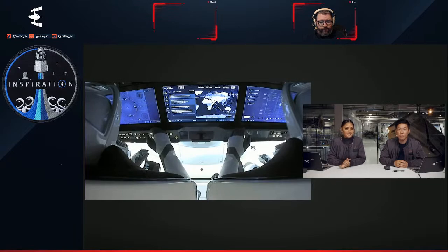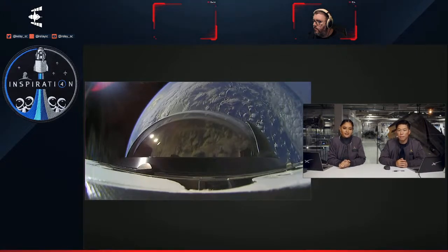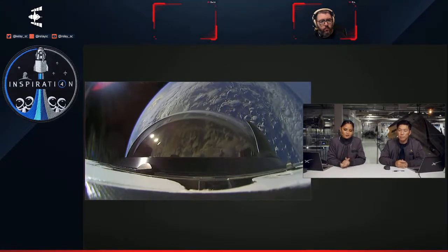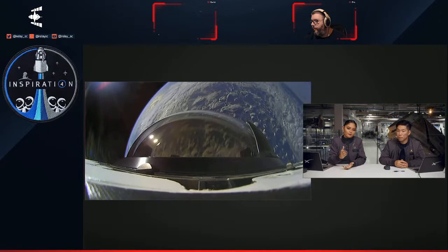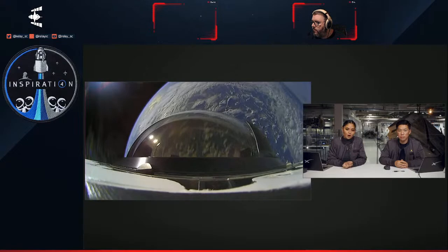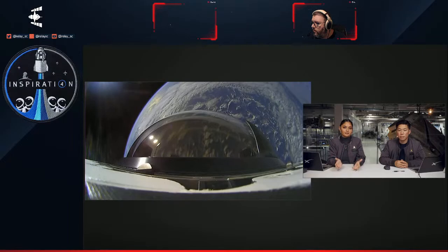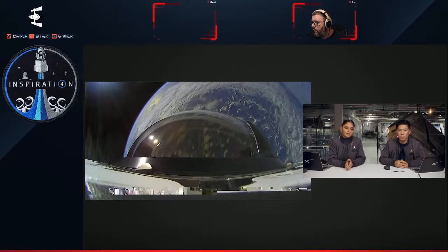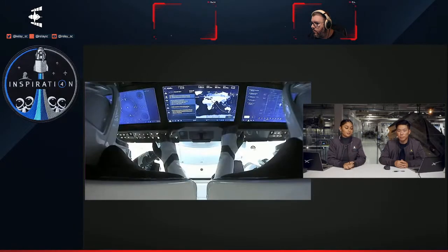What you're looking at on screen is a live view inside Dragon. On the left-hand side is the commander of this mission, Jared Isaacman; on the right-hand side is Dr. Sian Proctor, the pilot for the mission. We also have an awesome view from the outside looking at the cupola on Dragon and the four Draco thrusters — this is actually where those four Draco thrusters are located. Once we complete the de-orbit burn, which lasts about 15 minutes, we will begin to close the nose cone, which will cover this top portion you're seeing on screen.